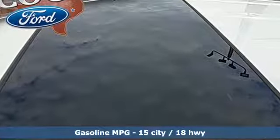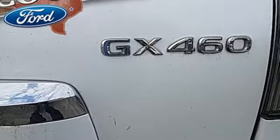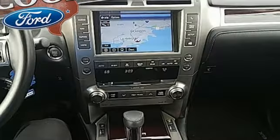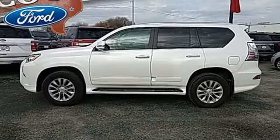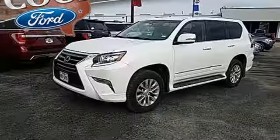You'll look forward to every drive with features like these: automatic transmission, electronic shift on the fly, streaming audio, power heated mirrors, dual zone climate control, auto dimming rear view mirror, external memory control, doors and push button start proximity key.